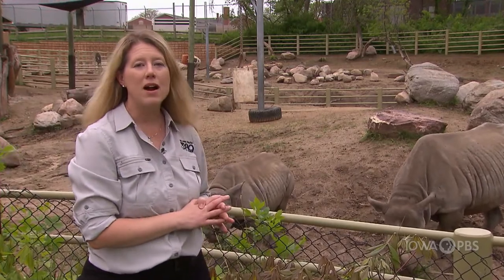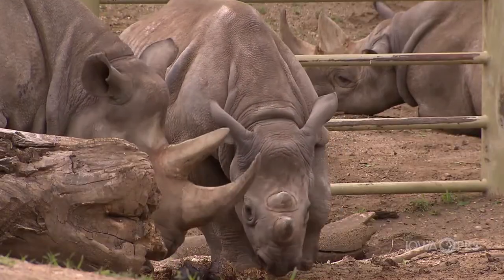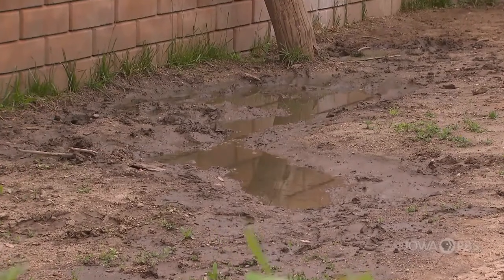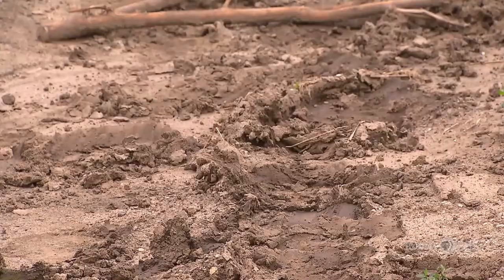Did you know that Camara just turned one this past April? These guys are called Eastern Black Rhinos because they roll in dark soil and dark mud, which gives them kind of that black look. It doesn't have anything to do with their skin color.